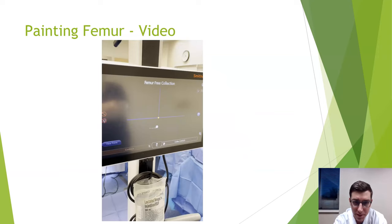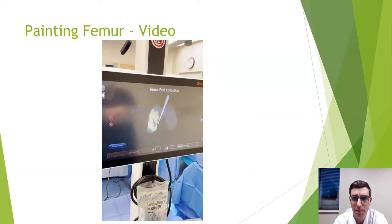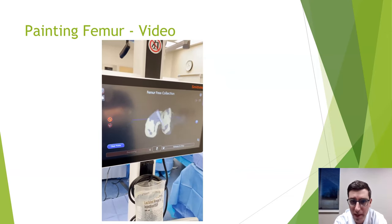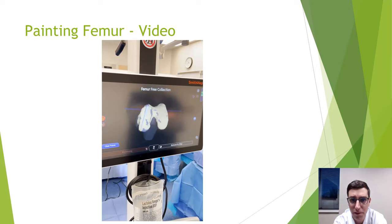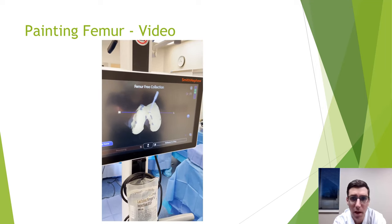Here are some videos showing how it works — no blood or surgical images, just what's on the computer screen. First, we attach an array to the shin bone and the thigh bone. Then, using the computerized painter, we paint the entirety of the bottom of the femur and top of the tibia, and the computer creates a beautiful 3D model of your knee, including all imperfections, arthritis, and deformity.